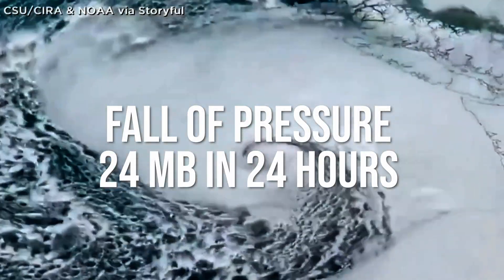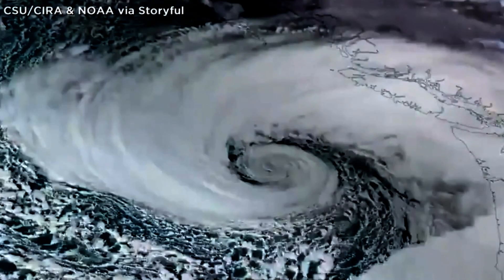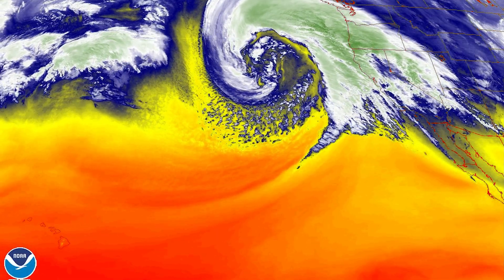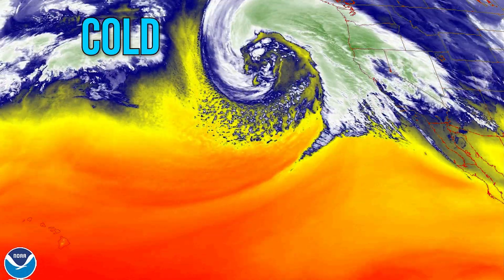But specifically, a bomb cyclone comes from bombogenesis, which translates into a fall of pressure of 24 millibars in 24 hours. But this one fell 63 millibars in 24 hours, making it even more bomb-ish. So what's a millibar? Well, let's save that for another time. The bottom line is that a bomb cyclone is a rapidly intensifying storm, typically caused by a head-on collision of cold air from the north and warm air from the south.